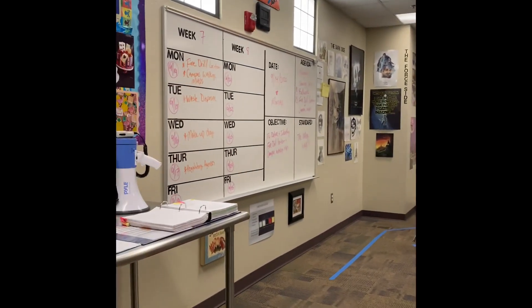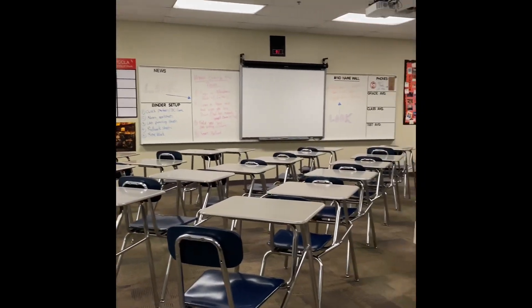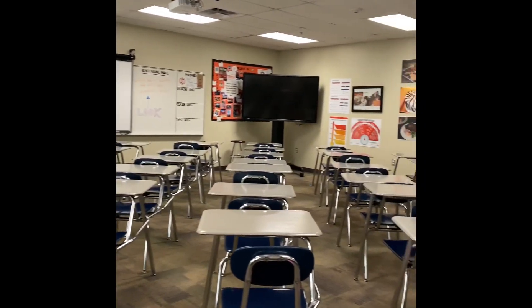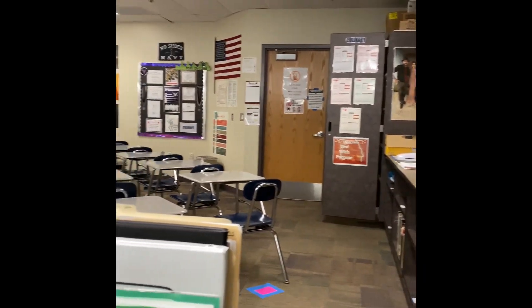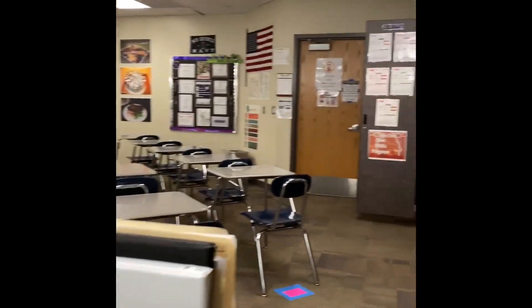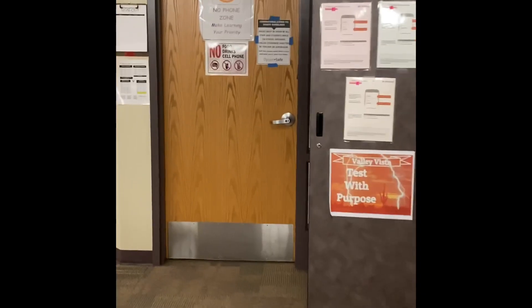Alright guys, here is my room. So what happens is during the fire drill, we'll all be sitting, we'll have our class going on. And then all of a sudden, you're going to hear that loud noise — obviously the alarm going off. Basically what we'll do is we'll head out this door, which leads out of my classroom.